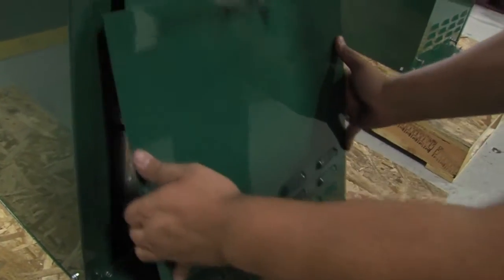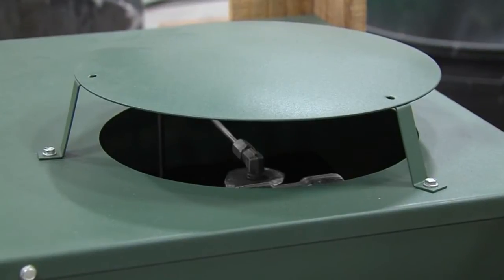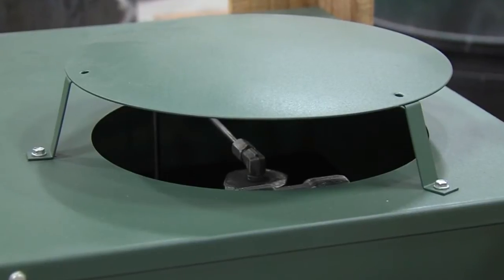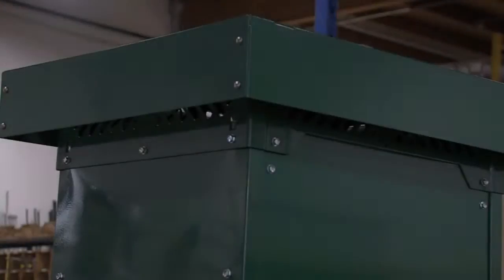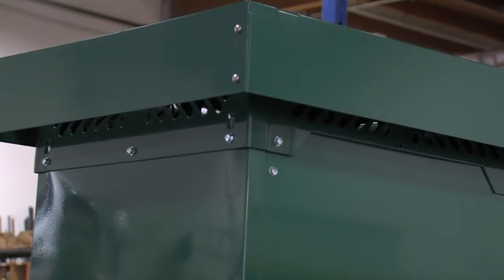Both designs allow easy removal of the vaporizer burner if required. On models smaller than the 160H, our domed exhaust top combined with our unique flue collar design prevents rain infiltration into the burner. The 160H and larger models are equally protected with a highly effective rain-resistant combustion stack.